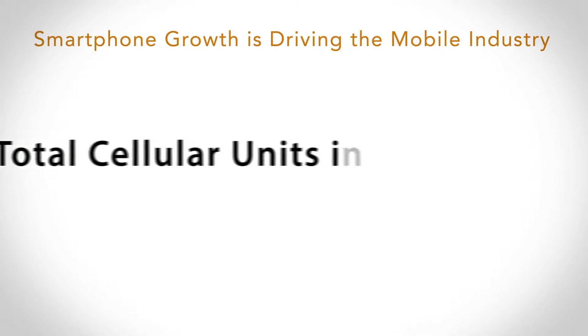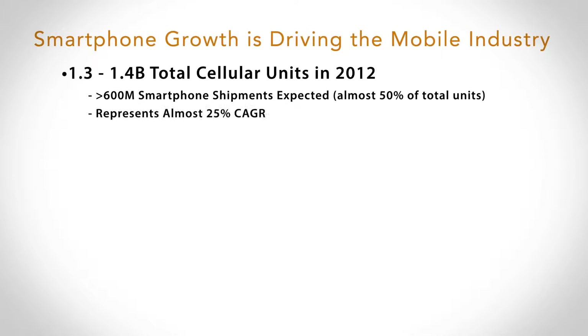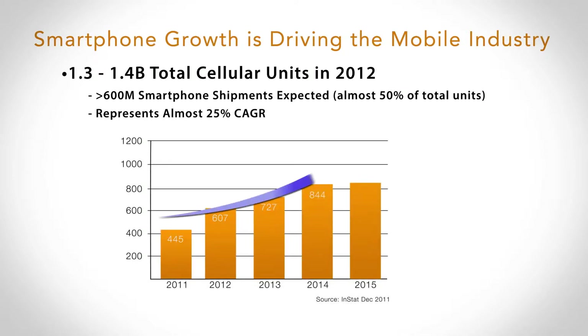Because of these standard reference platforms, we're now seeing extremely large growth in the smartphone space specifically. This year we're going to see roughly 1.3 to 1.4 billion total cell units shipped. Roughly half of those are going to be smartphones, which is incredible growth over previous years and represents about 25% compound annual growth.